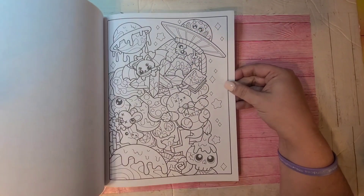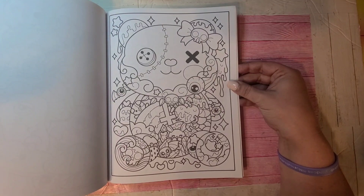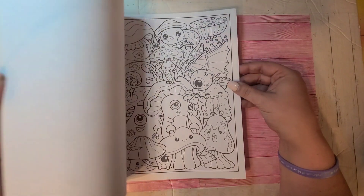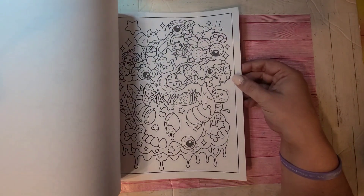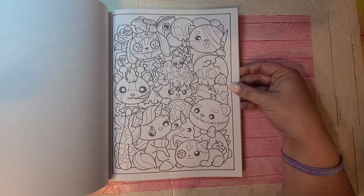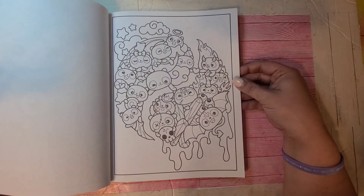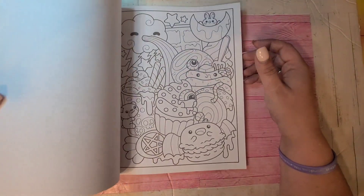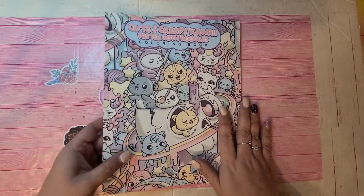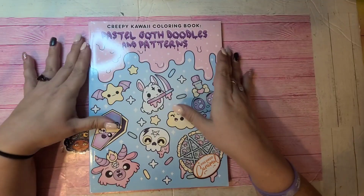This is Cute and Creepy Pastel Goth Doodles by Colored Caramel. I love the way she does her doodle pages. This will be fun to do in color.